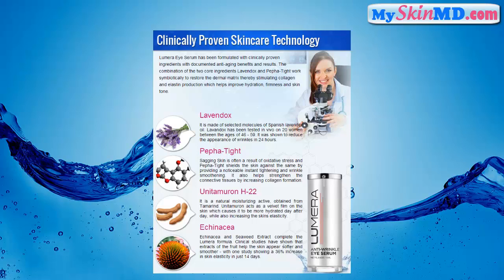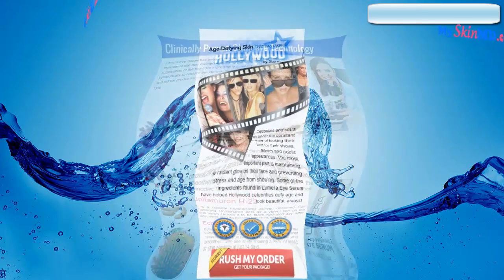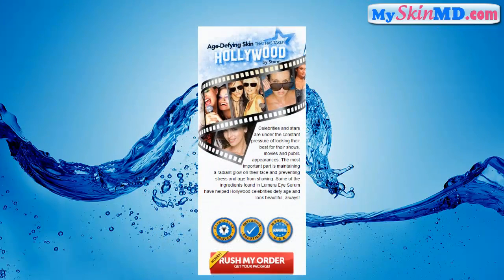Lumara eye serum has been formulated with clinically proven ingredients with documented anti-aging benefits and results. The combination of the two core ingredients, Lavendox and Pifatite, work symbiotically to restore the dermal matrix, thereby stimulating collagen and elastin production, which helps improve hydration, firmness, and skin tone.